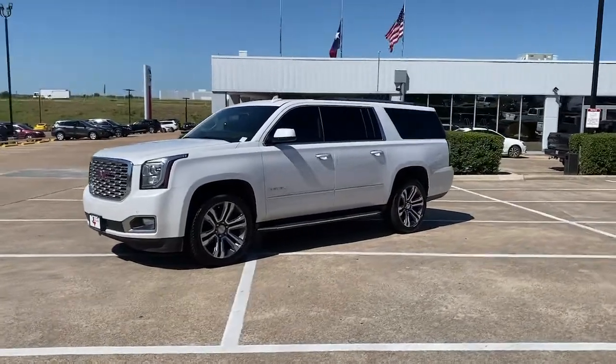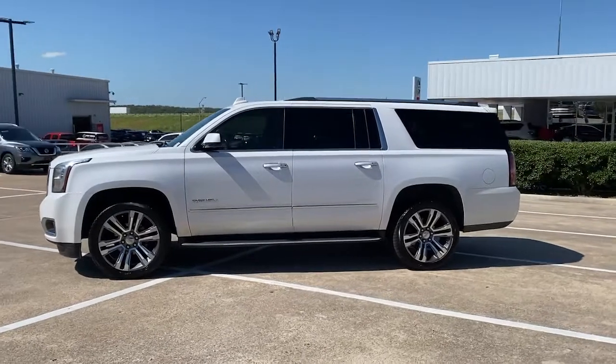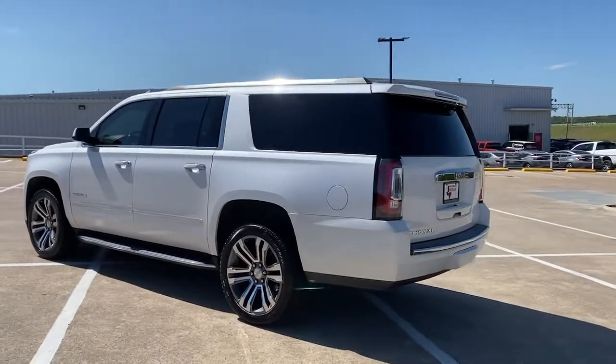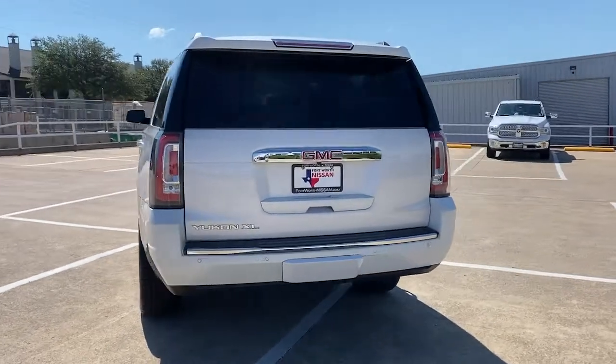Introducing the 2018 GMC Yukon XL. With less than 70,000 miles on the odometer, this vehicle provides excellent value. Make family hauling and towing easier and more comfortable than ever before in this outstanding Yukon XL.